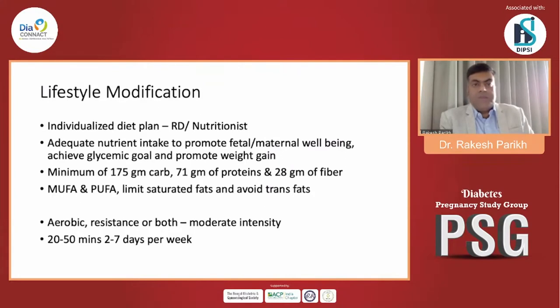Starting with lifestyle modification, we need an individualized diet plan from a qualified RD or nutritionist expert in GDM management. ADA recommends adequate nutrition for fetal and maternal well-being with glycemic goal achievement: minimum 175g carbohydrates, 75g proteins, and 28g fiber. MUFA and PUFA should be used; saturated fats limited; trans fats completely avoided. For physical exercise, the patient should be advised aerobic and/or resistance exercise at moderate intensity, 20–50 minutes, at least 2–7 days per week. We must take the obstetrician on board before advising exercise in case other complications require limiting it.